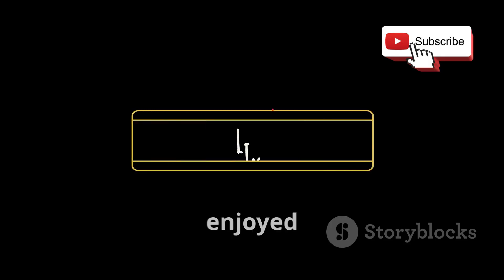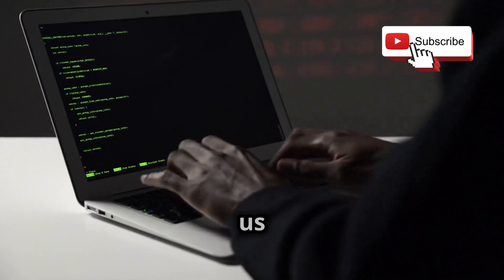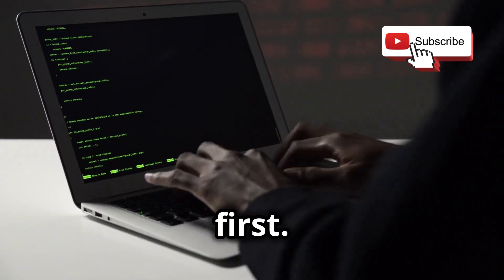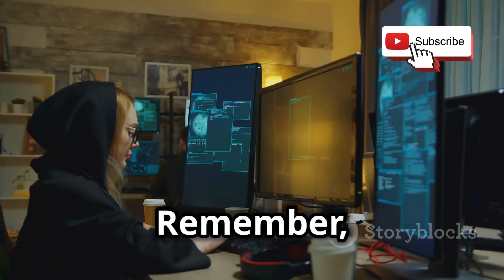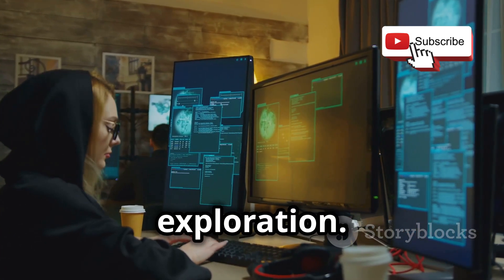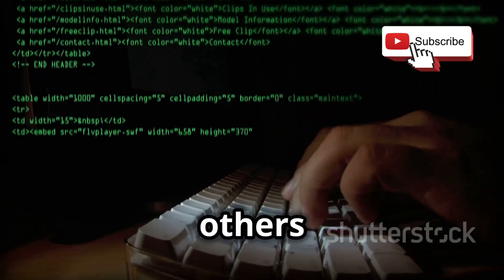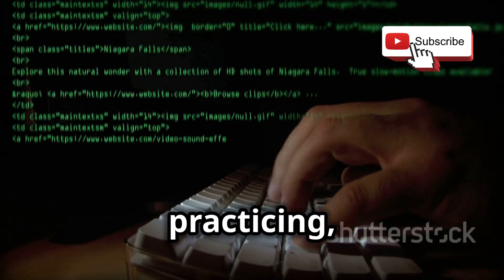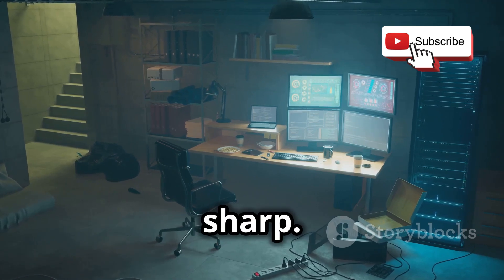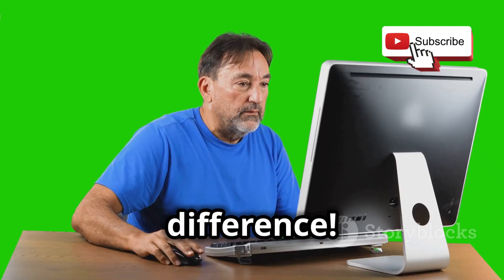Thanks for watching. If you enjoyed this video, don't forget to like, share, and subscribe. Let us know in the comments which hacking project you're excited to try first. See you in the next video. Remember, ethical hacking is an ongoing journey of learning and exploration. The more you learn, the better equipped you'll be to protect yourself and others from cyber threats. So keep practicing, keep experimenting, and most importantly, keep your skills sharp. The world of cybersecurity needs more ethical hackers like you — so get out there and make a difference.